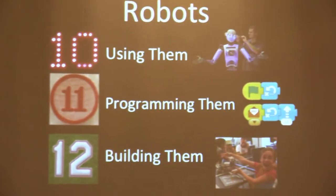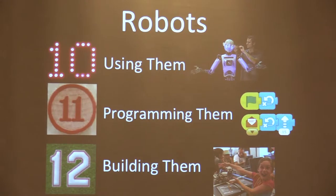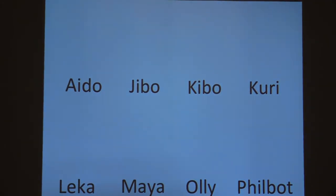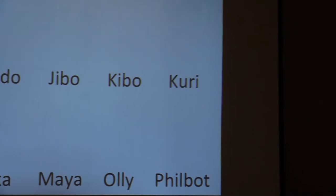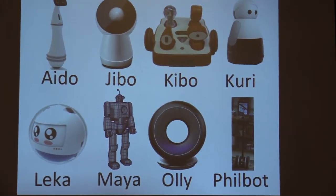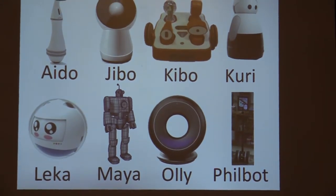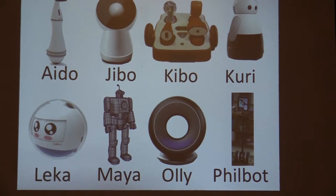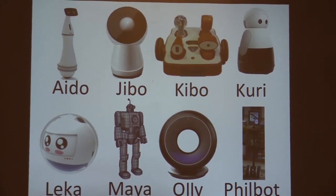We just finished number 9 and we're halfway through. The next three are about robots, divided into three categories: using robots, programming them, and building them — three very different exercises. Looking through all the robot names — Ido, Jibo, Kibo, Curry, Laika, Maya, Ali, Philbin, and more — it's notable how many have four letters. Jibo and Kibo are totally different companies; don't get them mixed up.